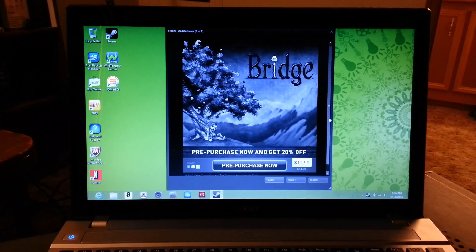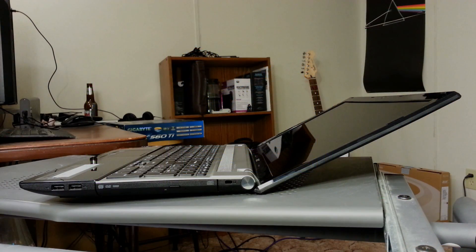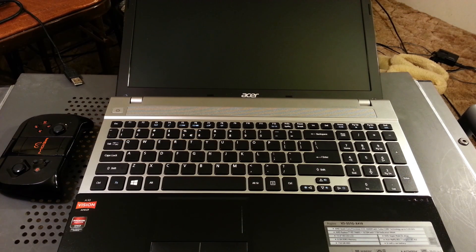The 720p screen on this Acer notebook is not unlike the other Acer monitors I've seen. It has a narrow viewing angle and average color reproduction. What's better this time around is that the screen tilts back almost 180 degrees, making it very easy to find a comfortable viewing angle on your lap. The keyboard on this Acer is about as nice as you can find for the price range. My quick, light typing style had little trouble translating my thoughts into text. However, there were a few missing keystrokes.